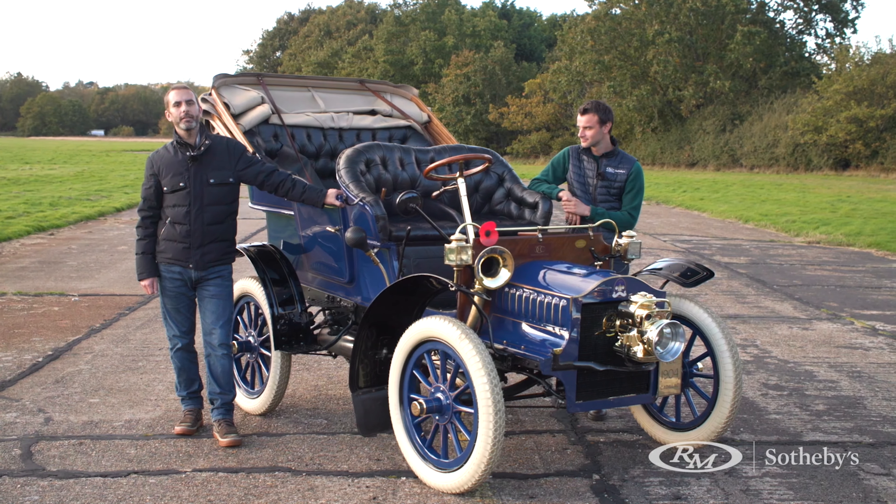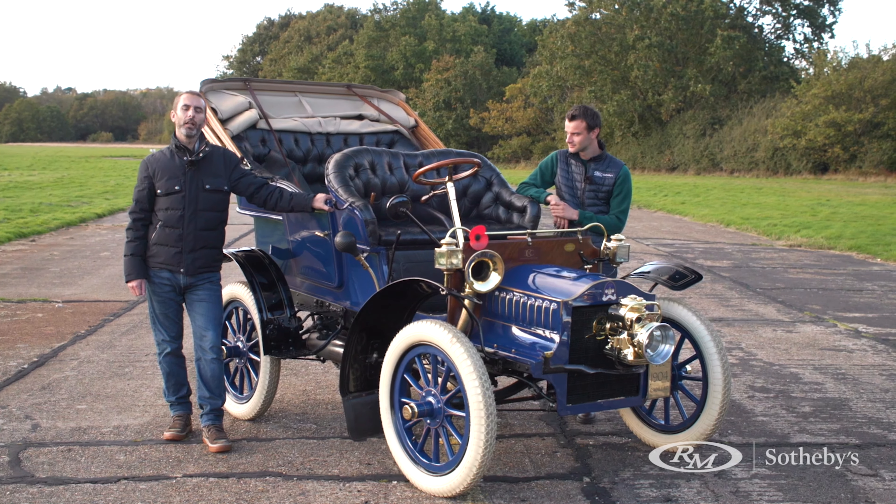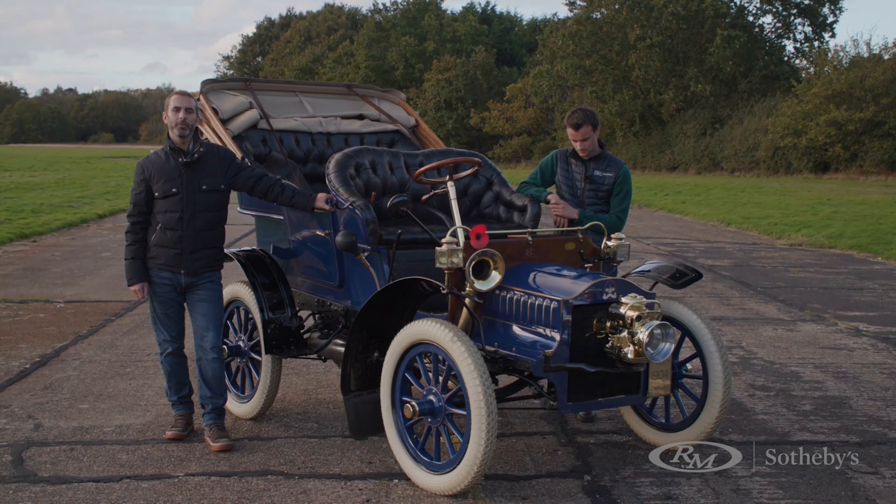The day before, Saturday the 6th, we'll be holding our London auction at the RAC Club. We hope to see you all there.